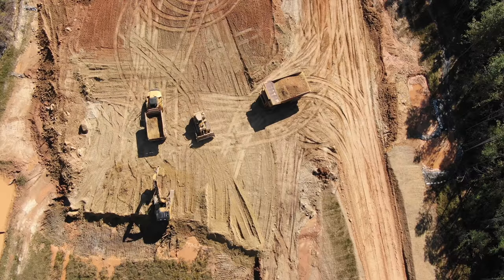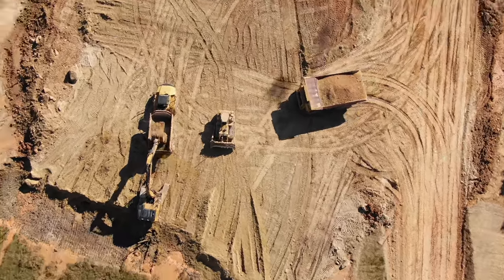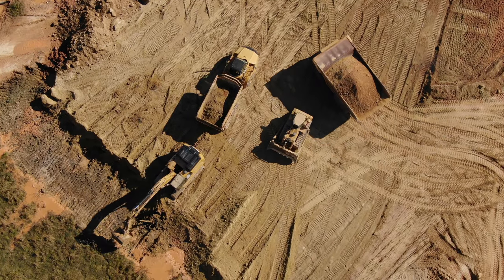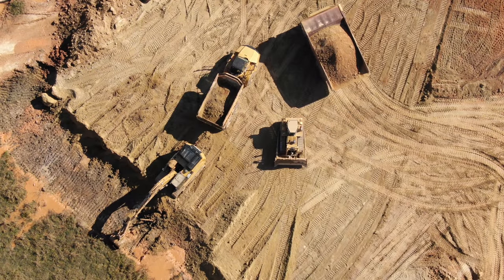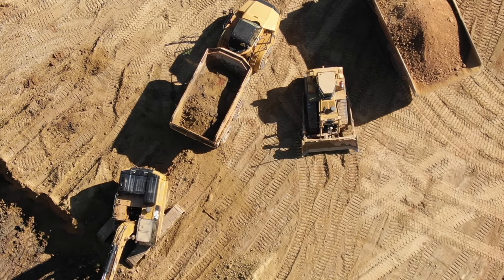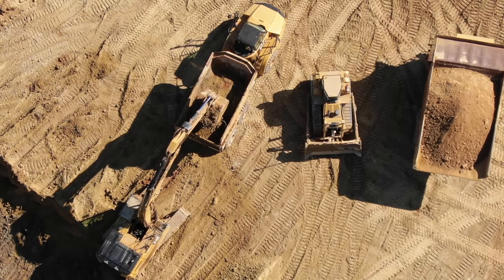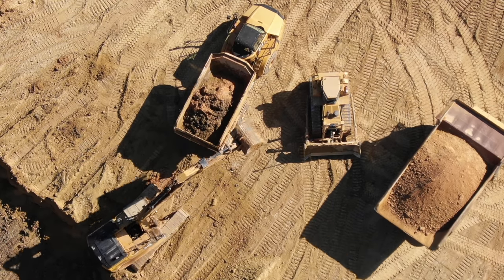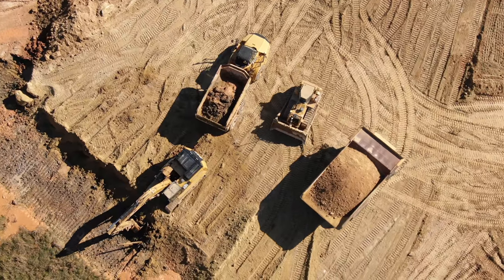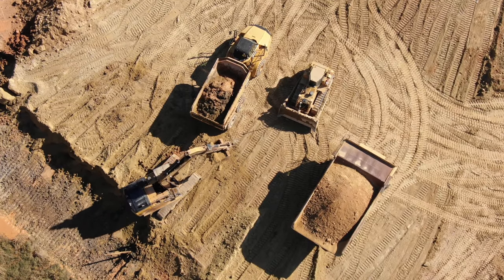Right here we get a very good comparison of the two trucks they've been using. The truck on the left being loaded is the Caterpillar 740, and the one on the right is the 777 — look how much larger it is, about twice as wide and just a little bit longer. The 740 can carry about 40 tons of material, while the 777 can carry 100 tons. That gives a good comparison of the two trucks we've been seeing over the past few months.